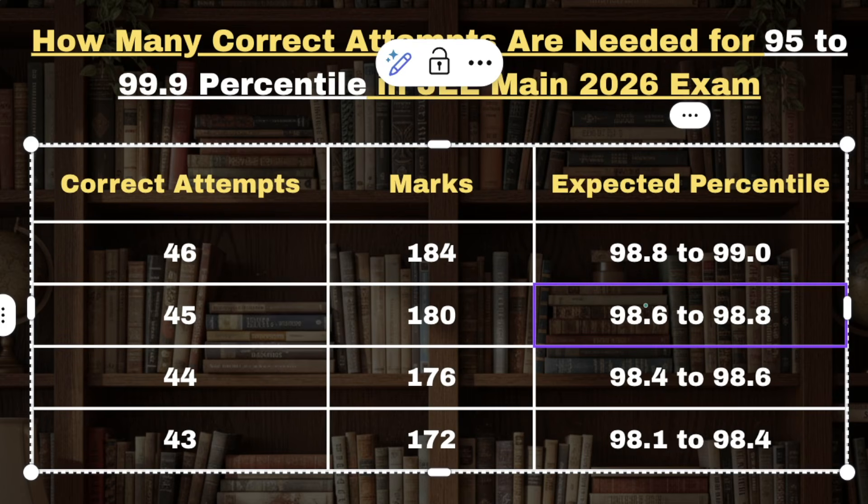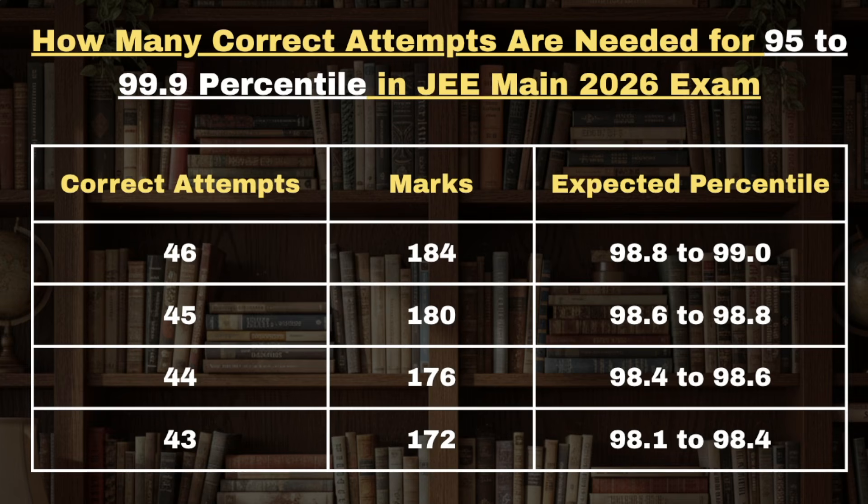That means including all Physics, Chemistry, and Mathematics, a candidate needs to have a total minimum of 43 correct attempts in the exam. As you can see on screen, for 46 correct attempts candidates are expected to get percentile between 98.8 to 99. For 45 it's 98.6 to 98.8, for 44 correct attempts it's 98.4 to 98.6, and for 43 correct attempts candidates are expected to get percentile between 98.1 to 98.4.